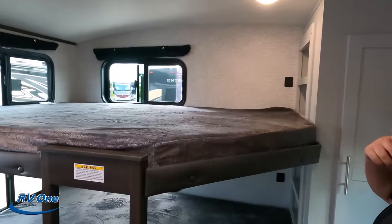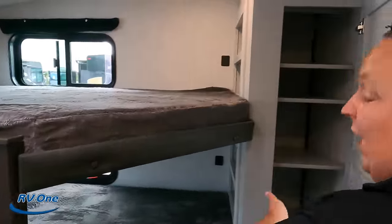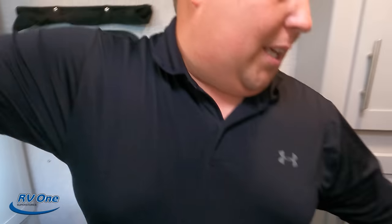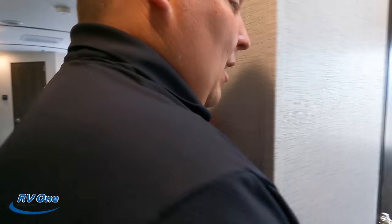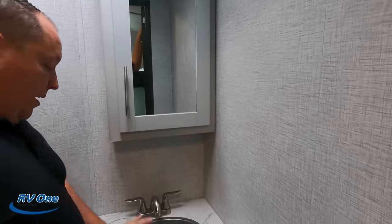Back here in the bunk room — it has a door, and it's a double-over-double bunk, which is a very nice feature. There's a good-size ladder right there and some decent storage. Closing the door — it is a tight bunk room. The door opens into the bunk room, not the bathroom. There's a nice little medicine cabinet and a nice little sink — it looks like it's porcelain and in a good position too.